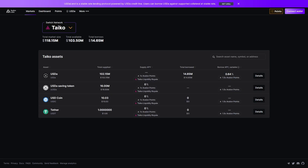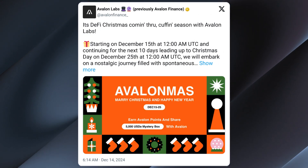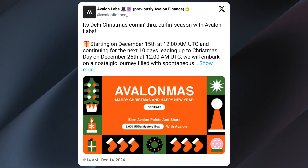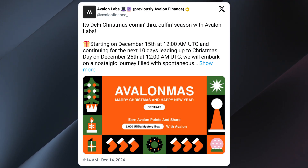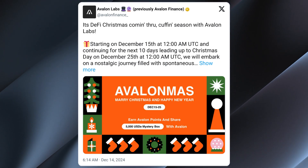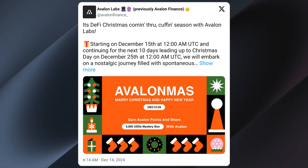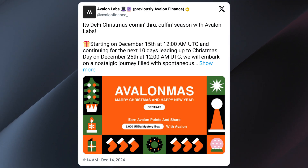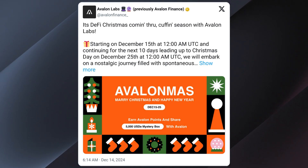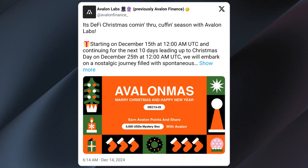You can get USDA with these two methods. They also have a call for everybody: let's celebrate DeFi Christmas and Happy New Year with Avalon Labs. This December at Avalon Mass, they are spreading the holiday spirit with a Merry Christmas present where all users can earn Avalon points and USDT rewards, plus share a bonus worth $5,000 in the USDA Master Bags campaign, running from the 15th to 25th of December.